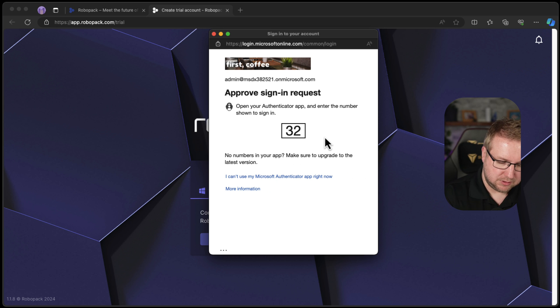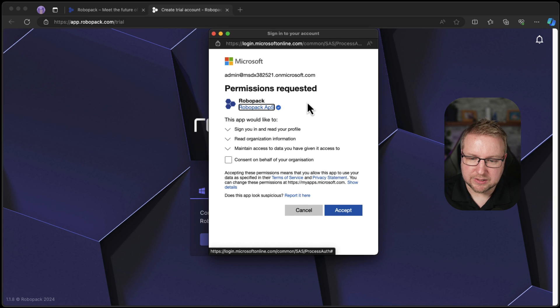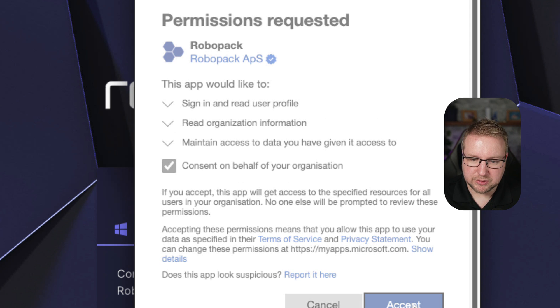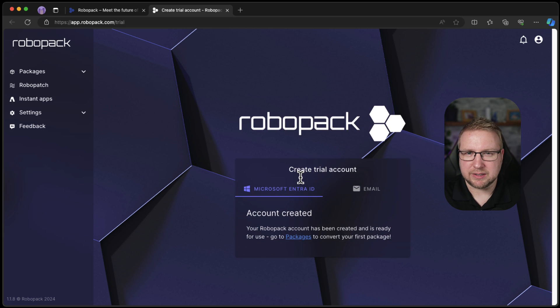MFA — bear with me, being incredibly secure. It needs some permissions. Let's see what these are. So it's going to sign me in and read my profile, read organization information, and maintain access to data I've given it access to. That's very similar to what Patch My PC asked for the other day. I'm going to go on behalf of organization and accept those — very basic permissions from what I can see.